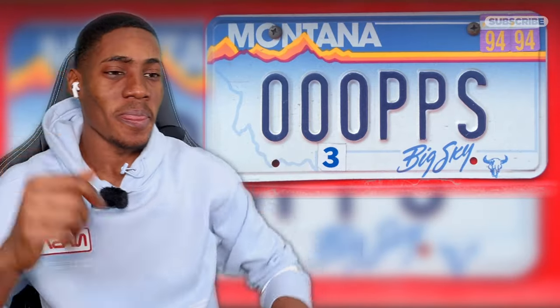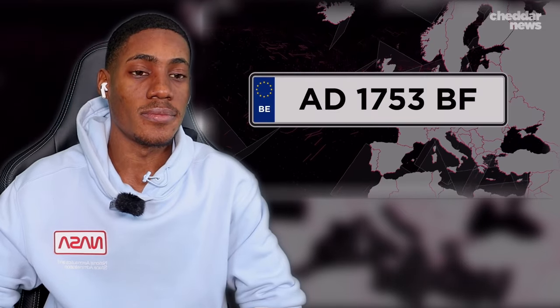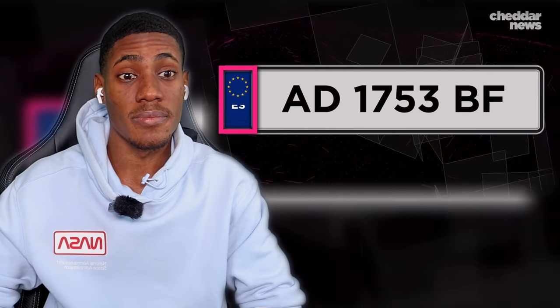And while this myriad of plates makes for fun TikToks, this haphazard system often creates legal and logistical nightmares. To help explain why, let's look across the pond. Here, license plates are issued nationally and come in a standard size.